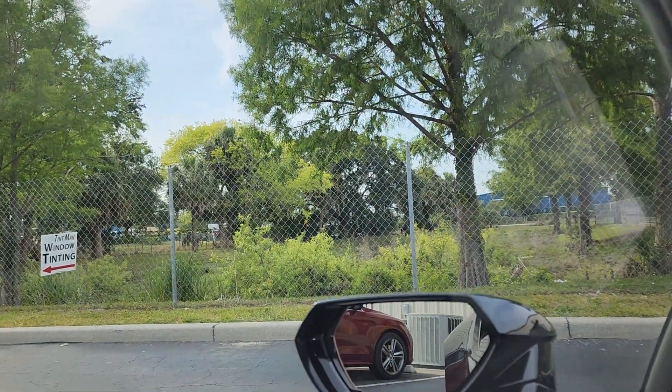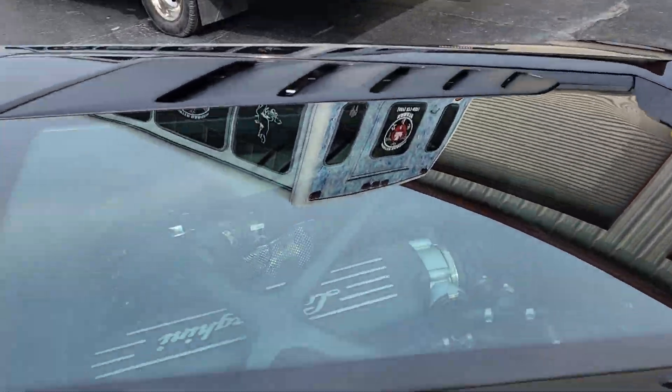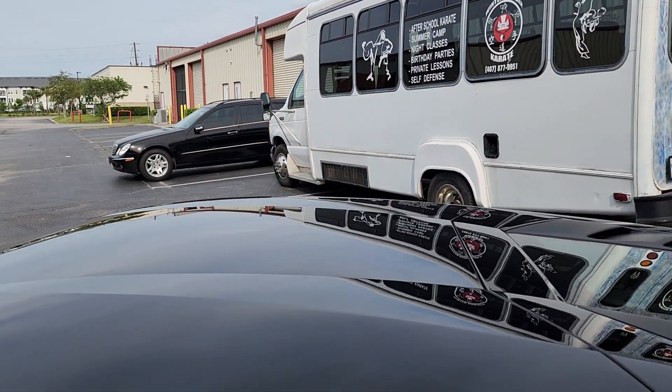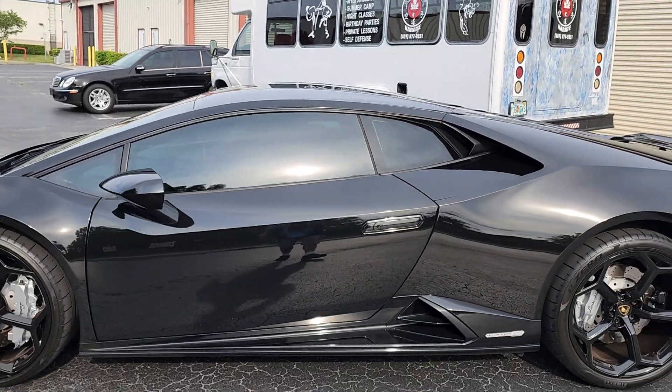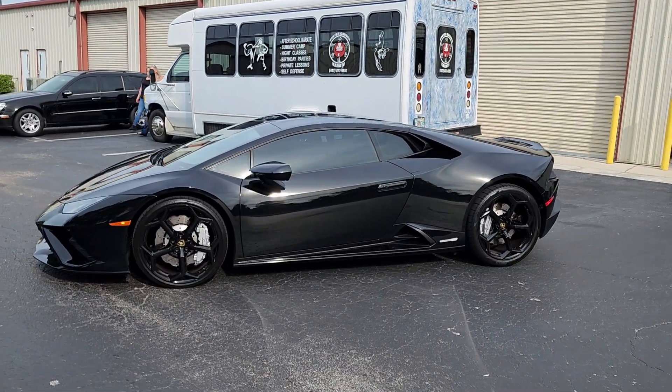That way you can still see the engine. I'll show you what I'm talking about here. And again, this is the thirty on the side windows, and then the five on the visor strip.